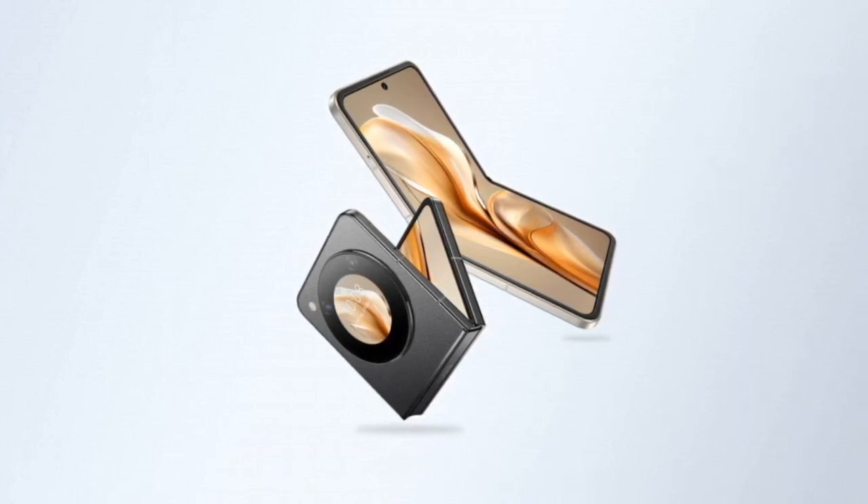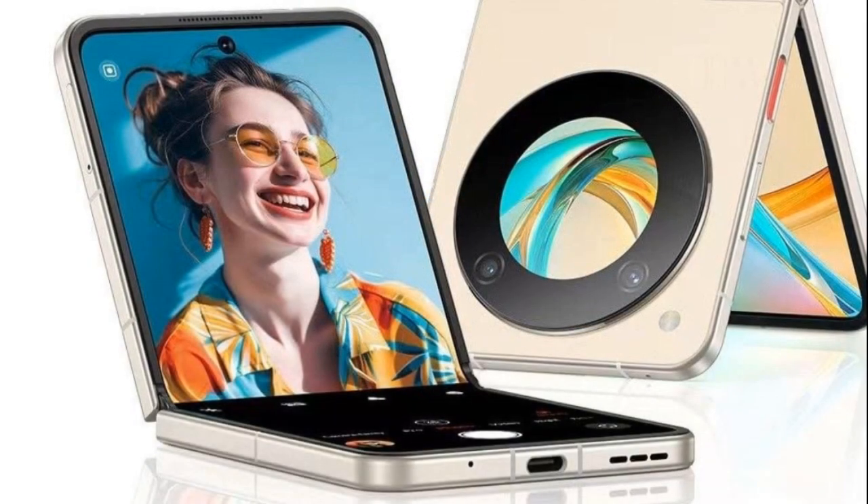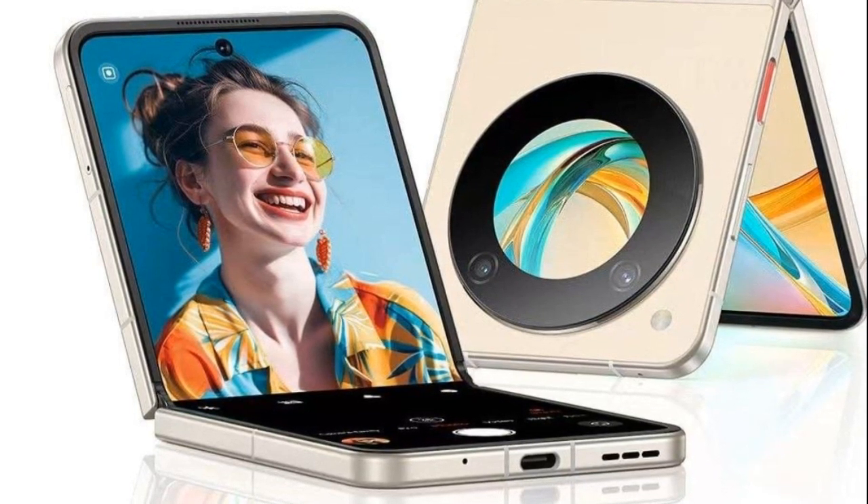In the camera department, there's a 50MP main sensor along with a 2MP depth sensor for portrait shots. For selfies and video calls, it has a 16MP front-facing camera.